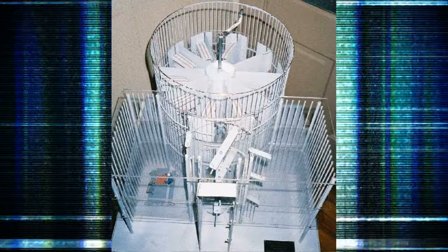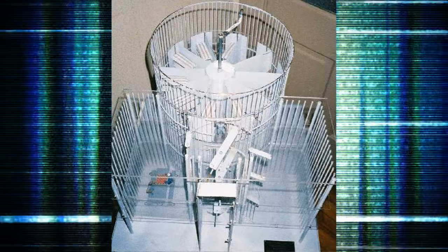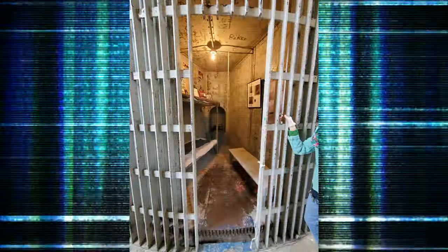Just some background on Squirrel Cage Jail: it was one of 18 jails that were built like this. They're round and the cells are pie-shaped. It was built so that one jailer could run the whole thing, because you can only let one prisoner out at a time, the way it's built and set up.